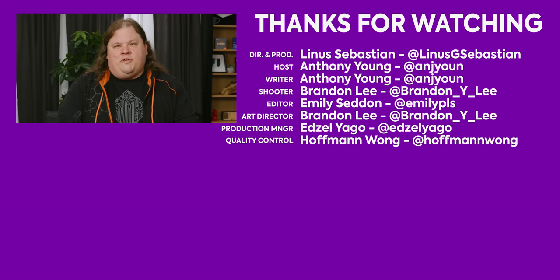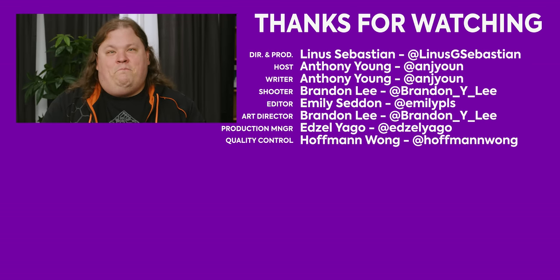Get subscribed so you don't miss any future coverage. It's RetroTime — when it's RetroTime, you'll know.